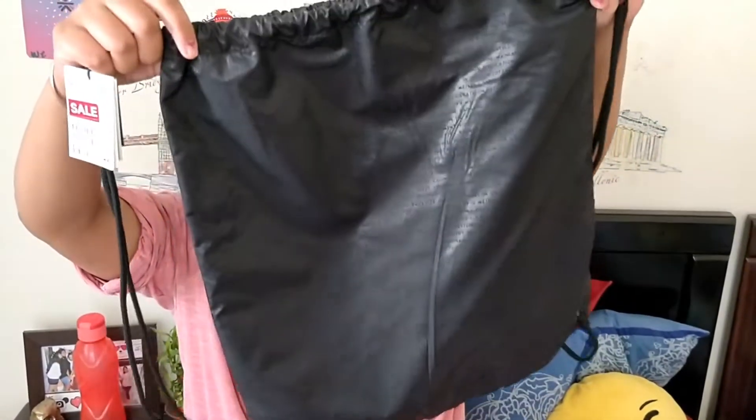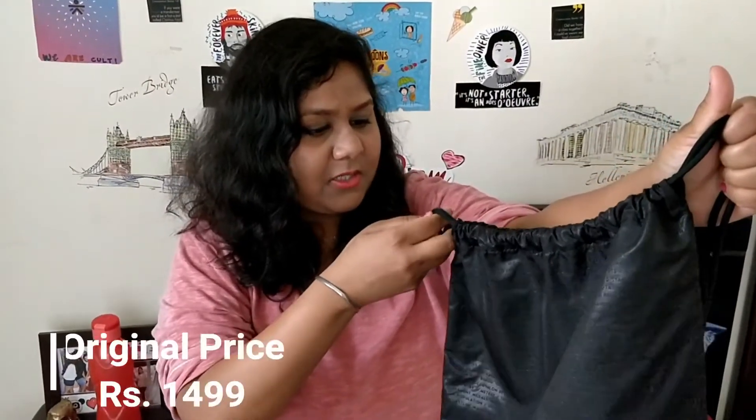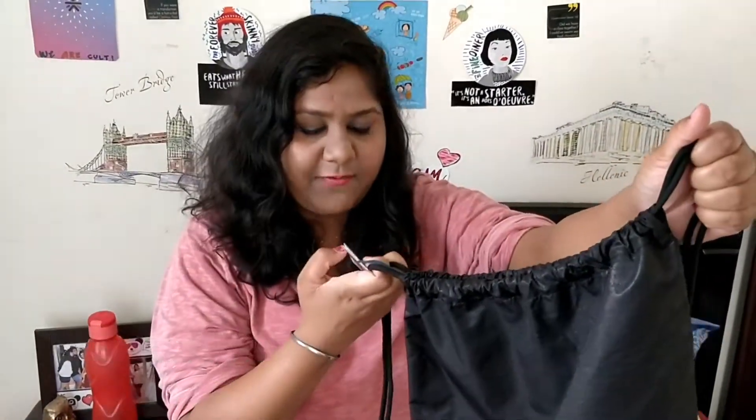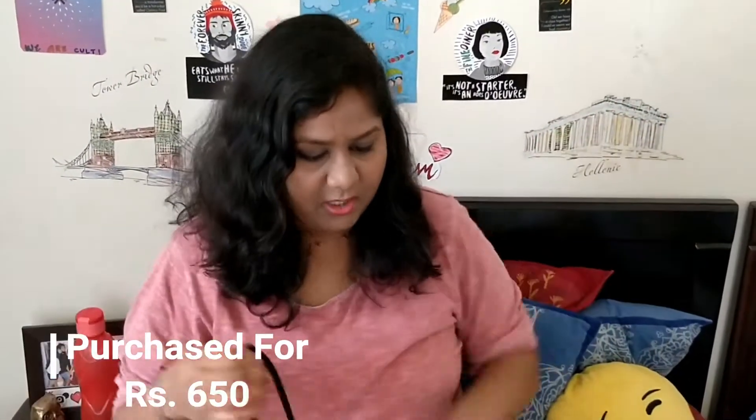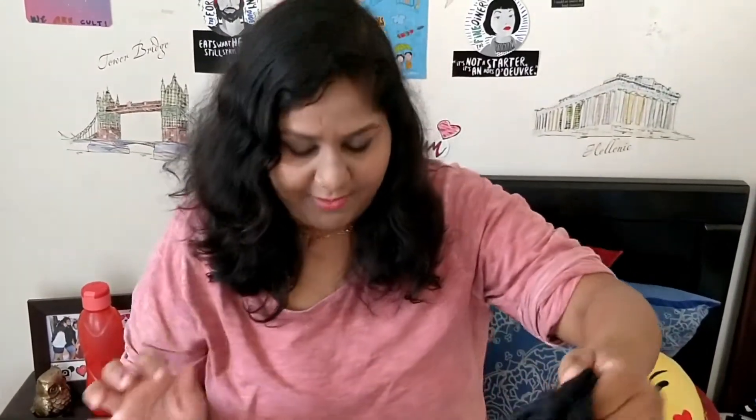I got some accessories as well, and the first of them is this drawstring bag. This bag is pretty amazing — it's priced at $1,500 and I got it for $6.50. The quality is also very good. You'll see some words written over it; they are not embossed, they are the fabric. So if you wash this bag, these words won't just chip away — they might fade with time but they will never chip away.